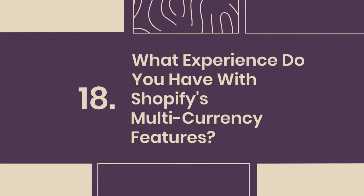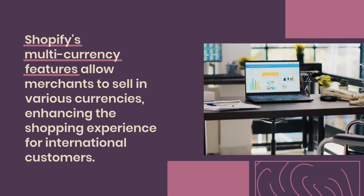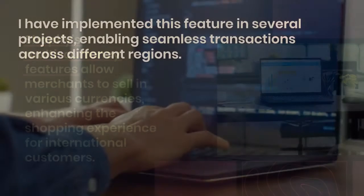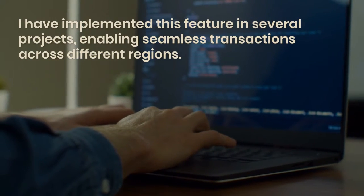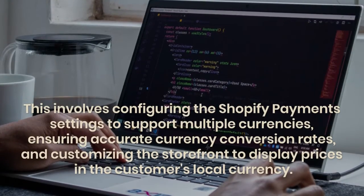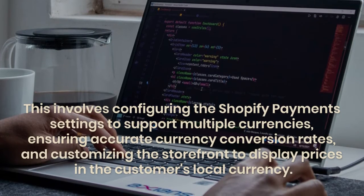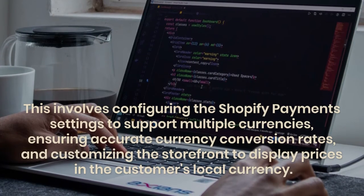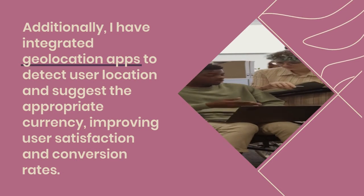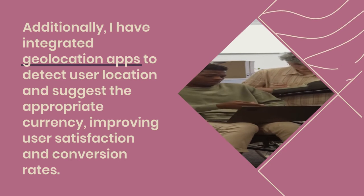18. What experience do you have with Shopify's multi-currency features? Shopify's multi-currency features allow merchants to sell in various currencies, enhancing the shopping experience for international customers. I have implemented this feature in several projects, enabling seamless transactions across different regions. This involves configuring Shopify payment settings to support multiple currencies, ensuring accurate currency conversion rates, and customizing the storefront to display prices in the customer's local currency. Additionally, I have integrated geolocation apps to detect user location and suggest the appropriate currency, improving user satisfaction and conversion rates.